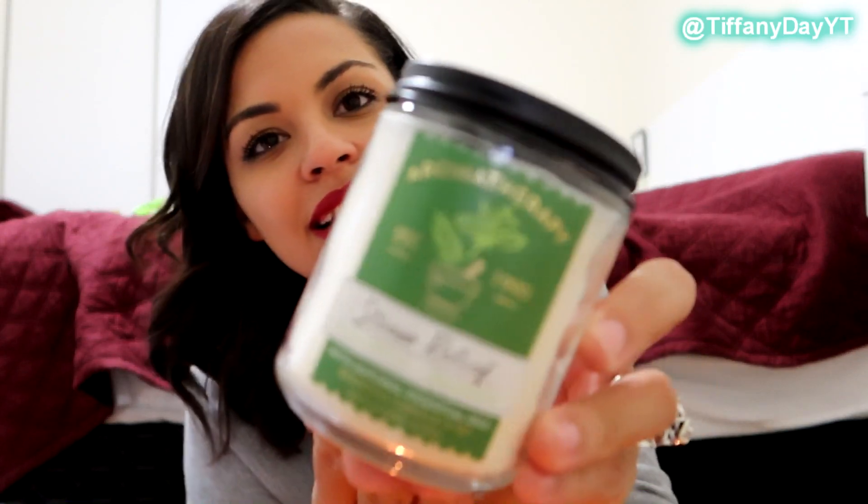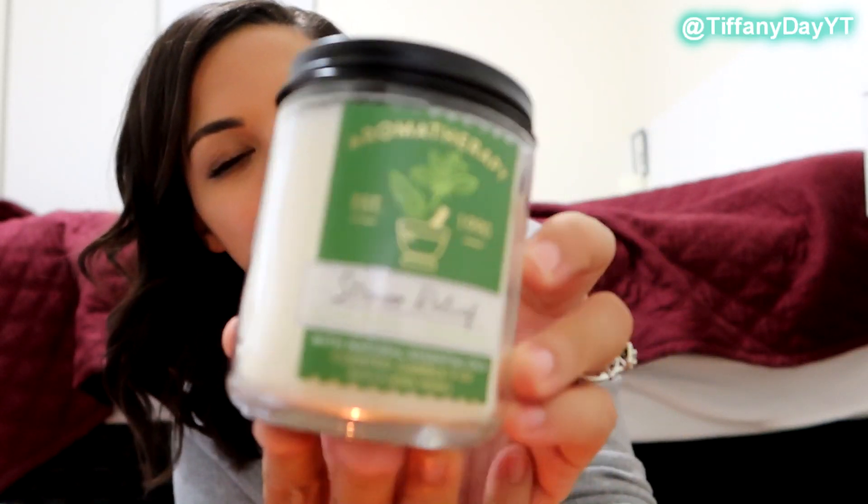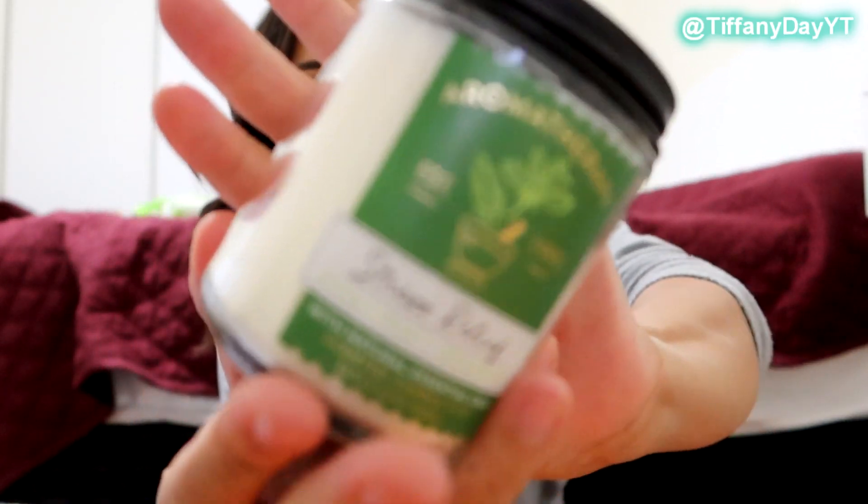Fun fact: if you guys have coffee beans, smelling them in between candles clears your nose so you can smell the next one fresh. So I'm not just drinking my basic red cup because it came out today.